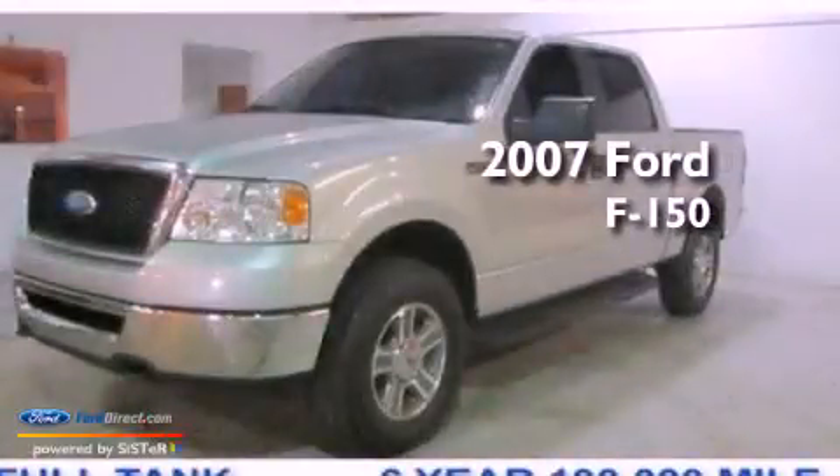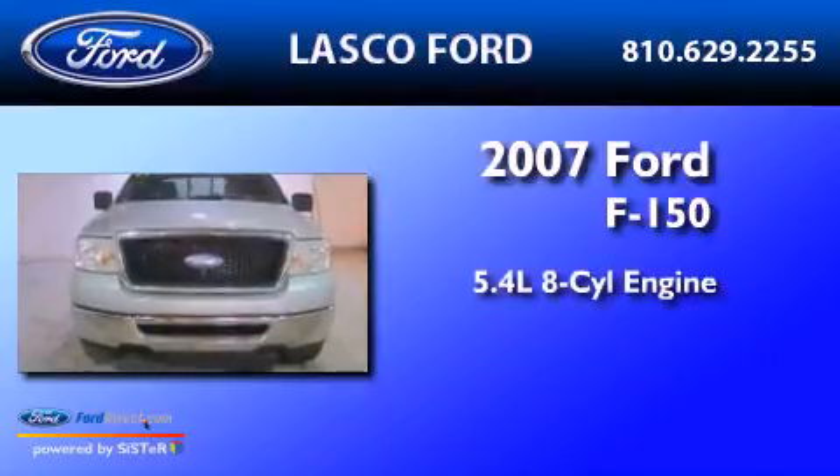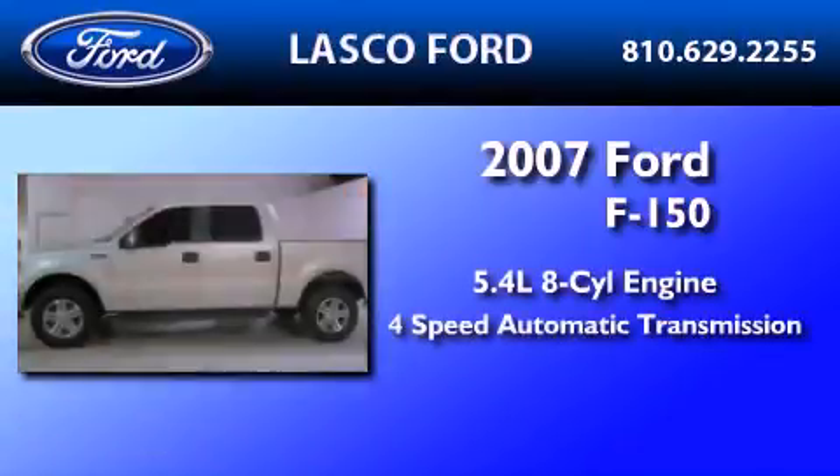This is a certified pre-owned 2007 Ford F-150. It has a 5.4-liter, eight-cylinder engine and a four-speed automatic transmission.